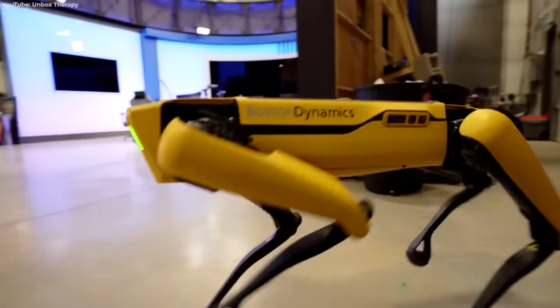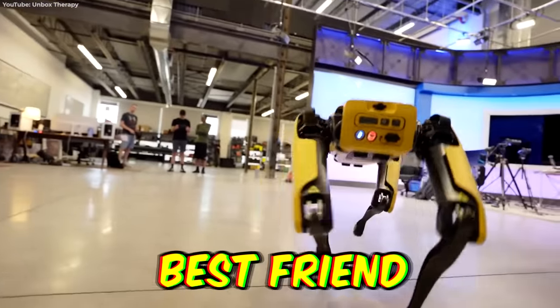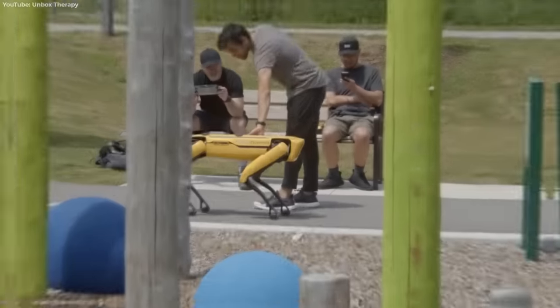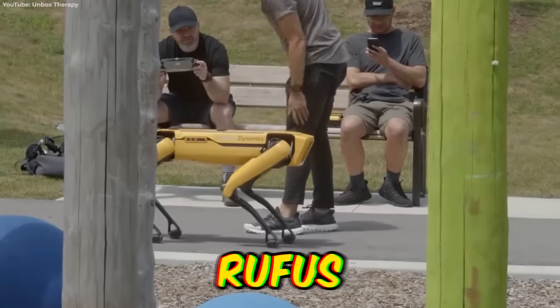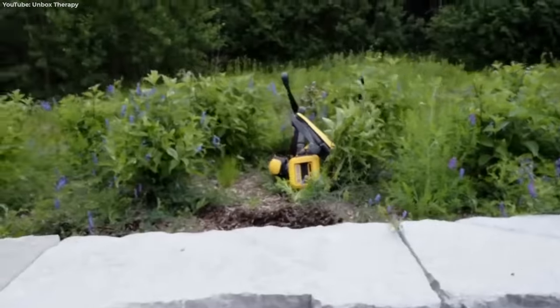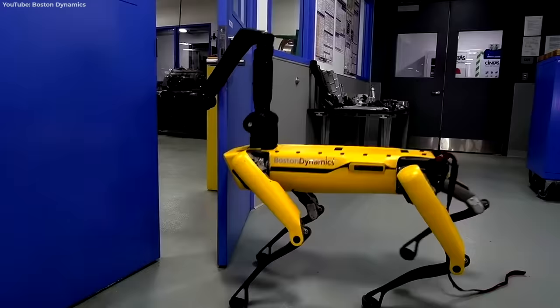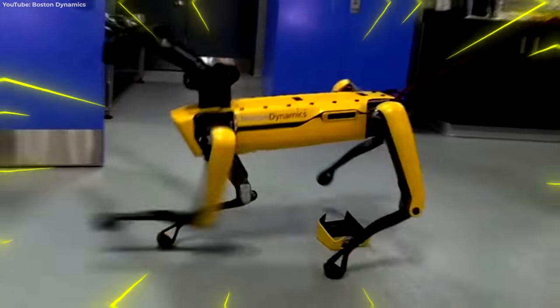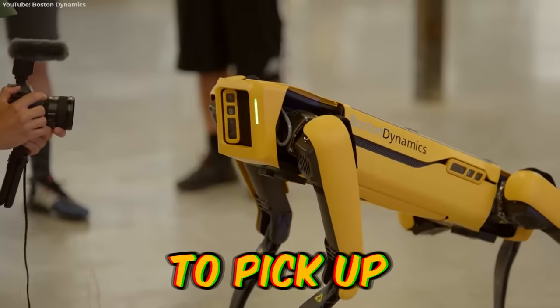This robot dog is the ultimate man's best friend, and at $75,000, it'll probably outlive you too. Walks have leveled up now, and everyone wants to pat robot Rufus. He's still a little shaky on uneven ground, though. Don't let the lack of a head fool you — this clever gadget can open doors and resist some pretty heavy-handed abuse. And the best part? No poop to pick up.